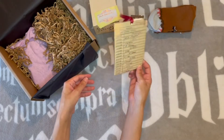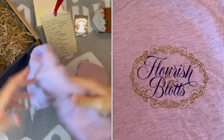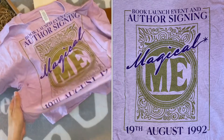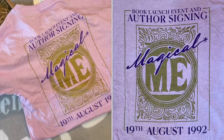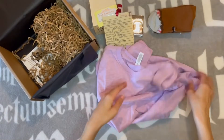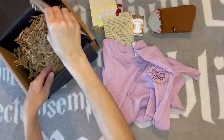We have a shirt — it's pink, it's from Flourish & Blotts. It's lavender, because Lockhart. It's a book launching event and author signing of Magical Me, the 19th of August 1992. The color is not my color but it's a fun little nod — if you haven't read or seen Harry Potter you'll have no idea what this shirt is talking about, but I like that.